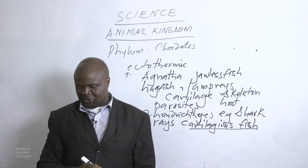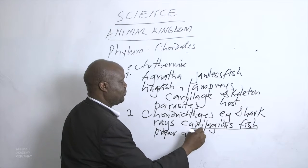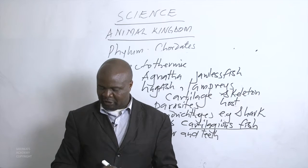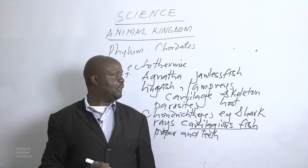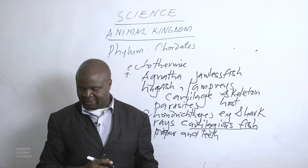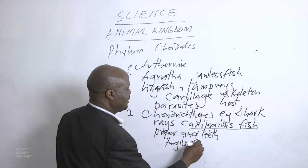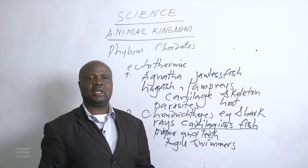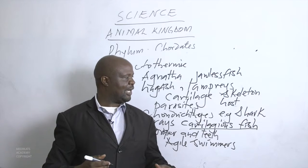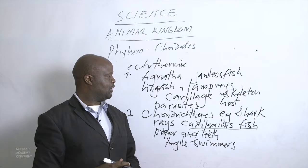Unlike the jawless fish, Chondrichthyes have a proper jaw and teeth, which they use for tearing and attacking prey. Sharks and rays have fins on their sides and at the rear of their bodies, making them agile swimmers. Because of these fins along their sides and back, they can move very fast.